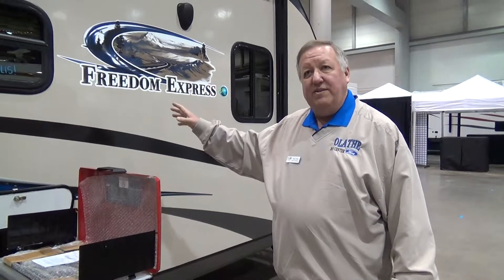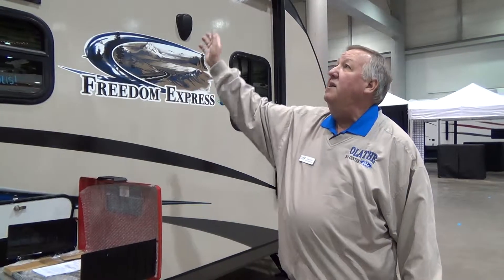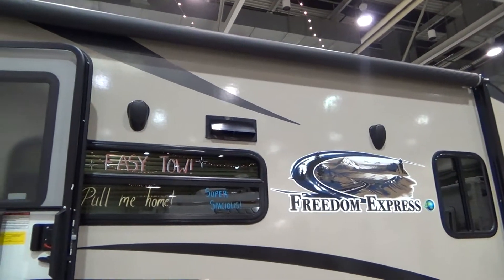It's got an R2 factor, so with the wall itself it's R11, which most trailers are R9. This one has your awning — an electric awning — and it's got your electric tongue jack.